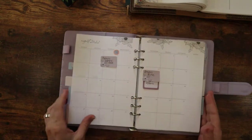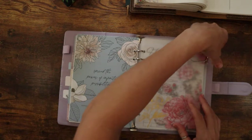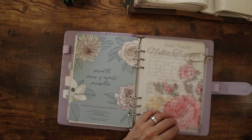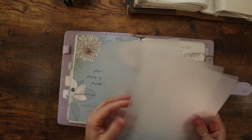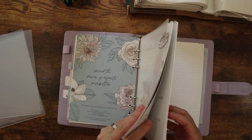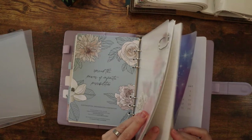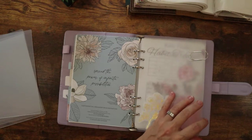Also part of this planner, I set up a habit tracker. These plastic frosted inserts come from Amazon and they came in a huge pack — honestly there's about ten of them in there. I created a habit tracker. If you follow me on Instagram, you've seen my habit tracker.